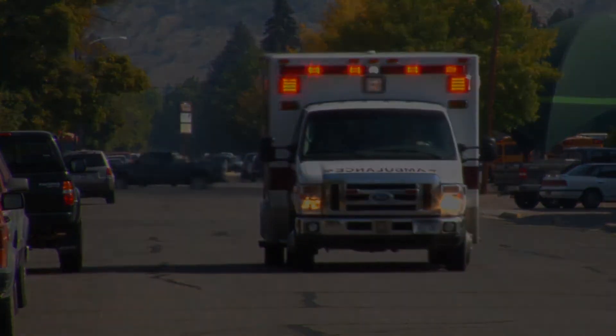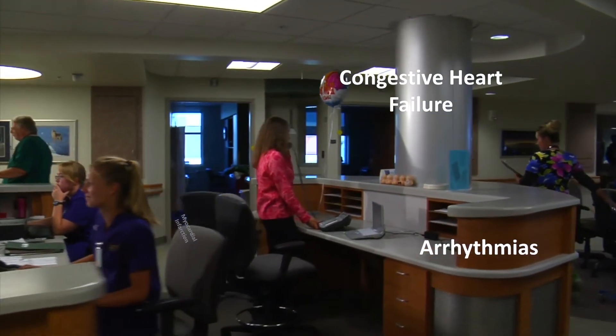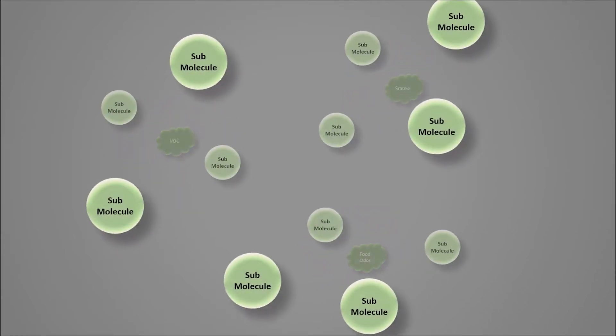Sleep apnea, COPD, and other disorders are also mitigated by clearing particles from the air. Secondly, through a process called molecular dissociation, VOCs from furniture, drapes, and building materials are eliminated.